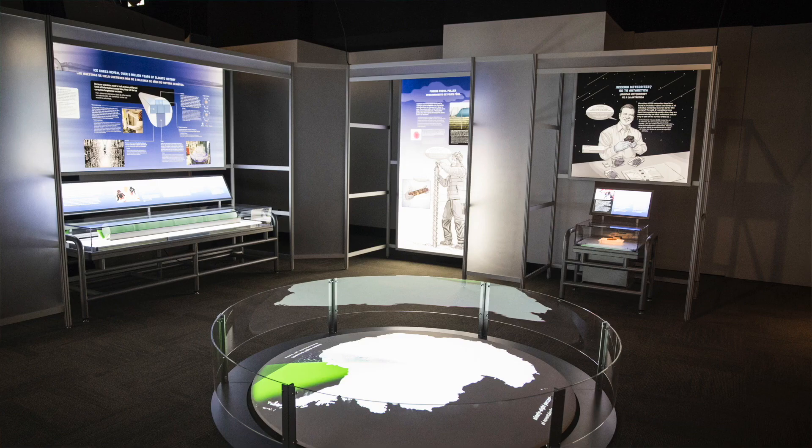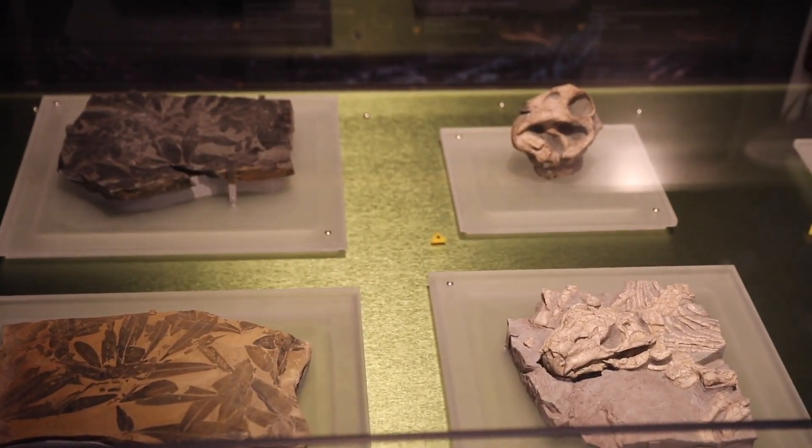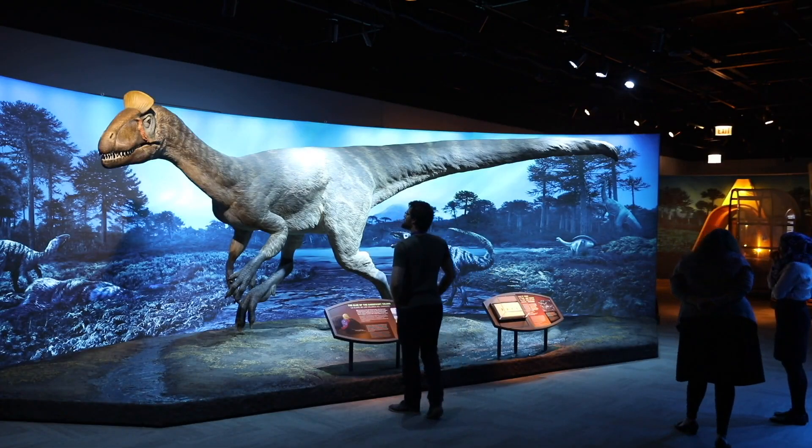We use a lot of visuals — short of putting you at twelve and a half thousand feet and in minus ten degree weather, we've tried to be as faithful to that. After you've had that experience of being there, you get pulled back in time to where we are now, where you can actually see the fossils we excavated and then recreations of those animals in their environments based on other fossil evidence we have.